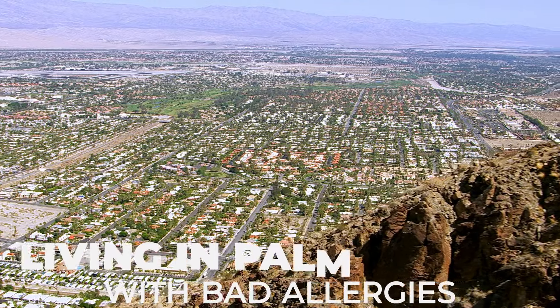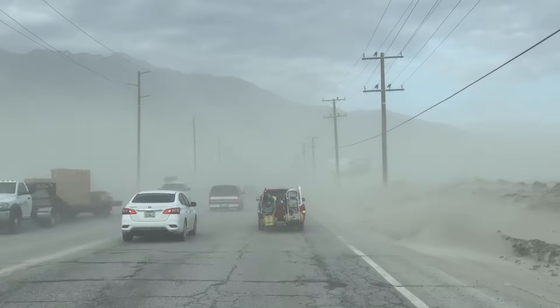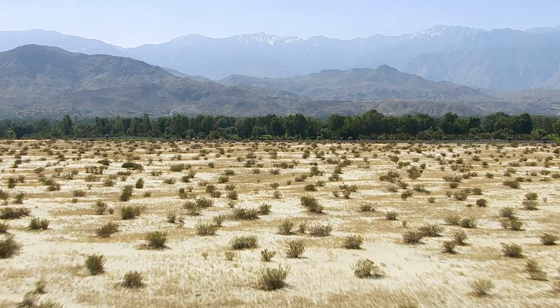The Palm Springs area is a beautiful place, but if you have allergies, it could be a difficult place to live. In this video, I'm going to share my tips from someone who has bad allergies — what I do to actually curb them and live here year round with no problems at all.